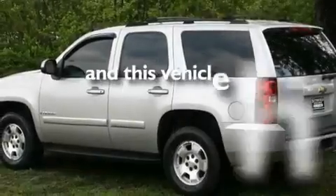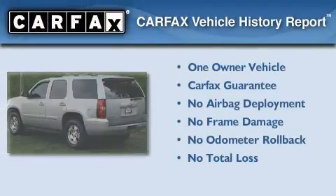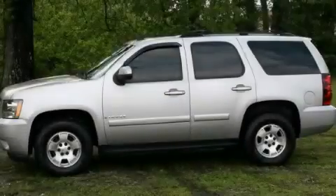This vehicle has fewer than 75,000 miles on the odometer. This Chevrolet has had only one owner, and it qualifies for the Carfax buy-back guarantee. Stop by today and test drive this vehicle for yourself.